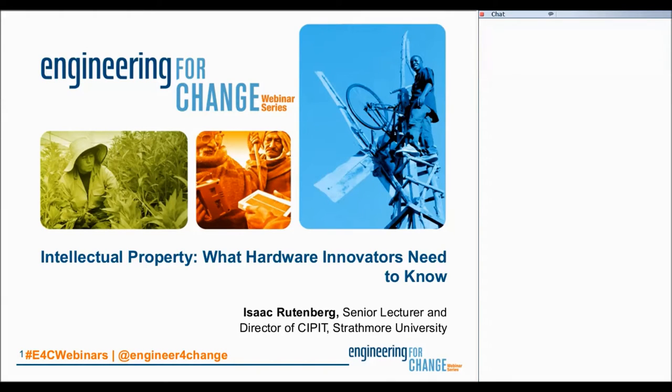Good morning, good afternoon, or good evening, depending on where you're joining us from today. Welcome to Engineering for Change, or E4C for short. Today we're very pleased to bring you the latest in our 2016 webinar series on the topic of intellectual property, and specifically what hardware innovators need to know. My name is Yana Aranda, and I'm the Director of Programs here at Engineering for Change. I'll be serving as your moderator for today's webinar.